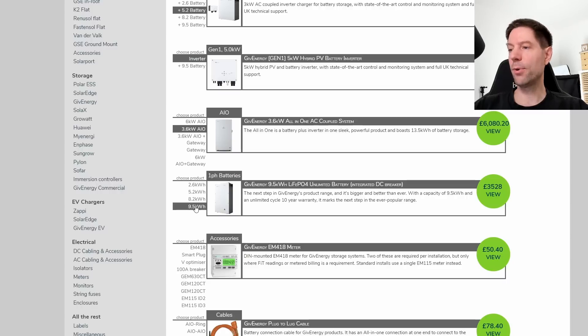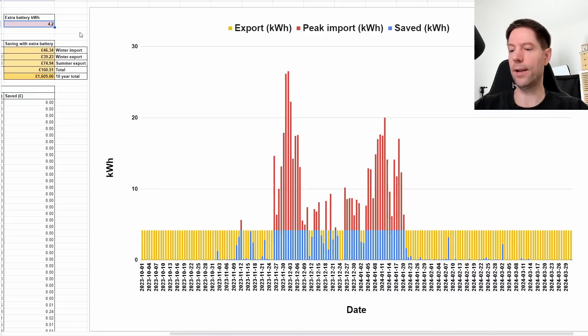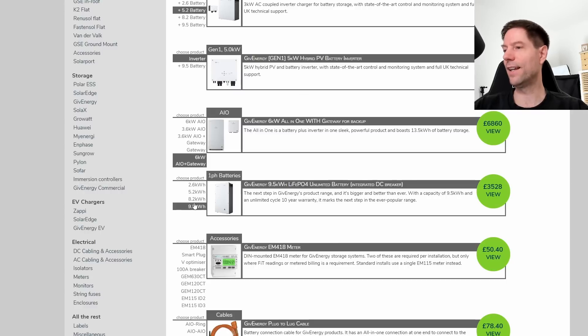The 9.5 kWh battery is currently £3,500 — and that's almost exactly the same as my calculated saving of £3,500 over 10 years. So you could argue maybe you should get the 9.5 kWh battery, add it to your system, and just about break even after 10 years. However, I'm not so sure it's really worth doing that.